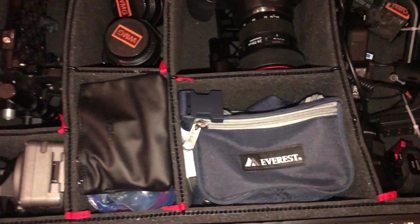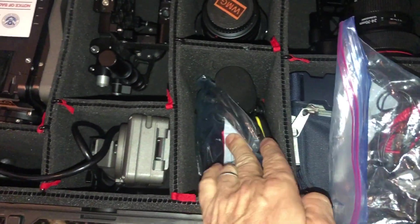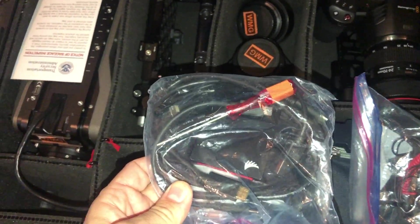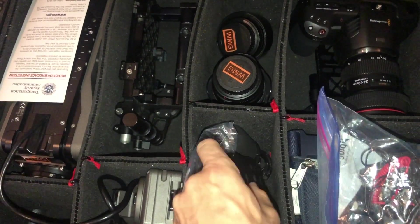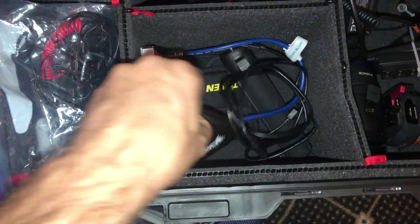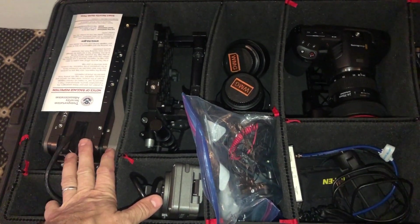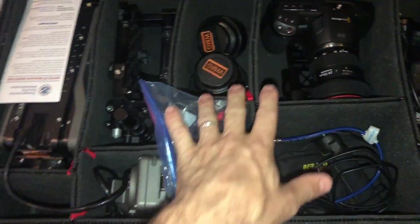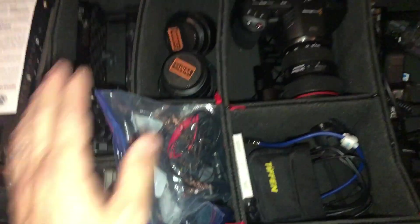Here's my audio package: a little backup Tascam recorder, a lavalier, the Rode Wireless Go, a lavalier, and a cardioid boom mic. I also have a spare viewfinder cable for the Amira, a card reader, a hex driver to change out the viewfinder cable, and a second redundant card reader. Then ND filters for the Blackmagic, power cables, and CFast 2.0 cards — which I really enjoy because the Blackmagic and Arri cameras both shoot ProRes and both use the same CFast 2.0 cards.